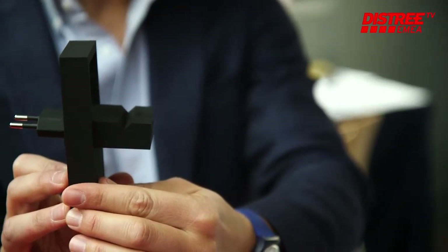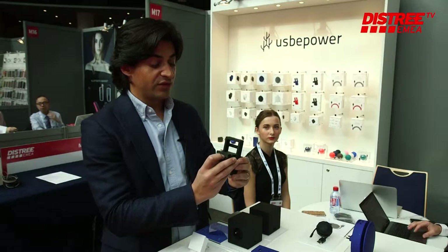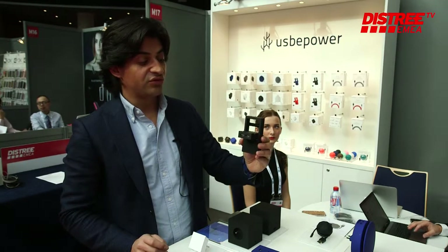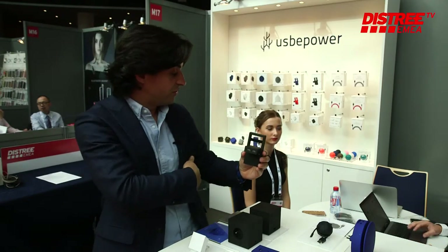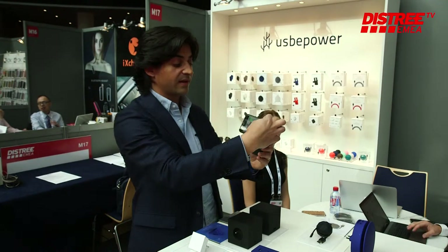The other product we have is the Rock Travel Charger. You can put this in your bag for a weekend trip, and when you open it you are able to charge two devices at the same time. It also has a phone stand.